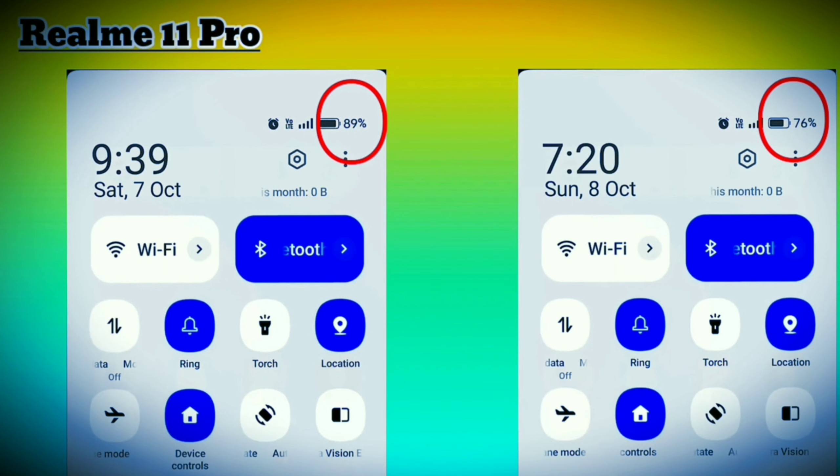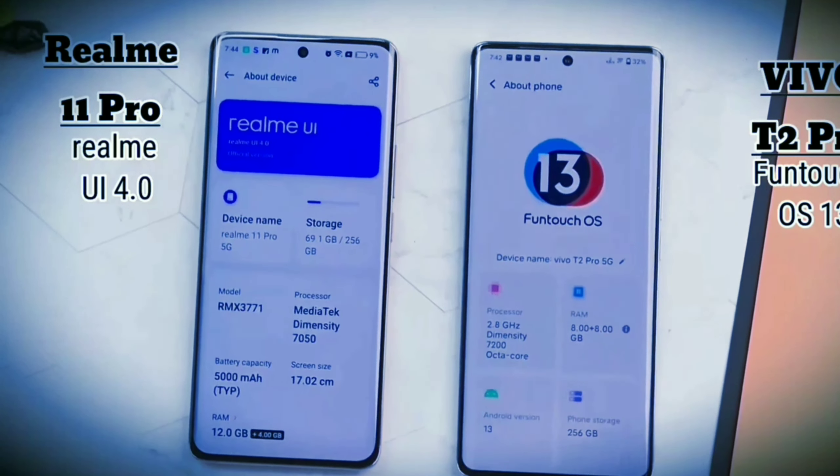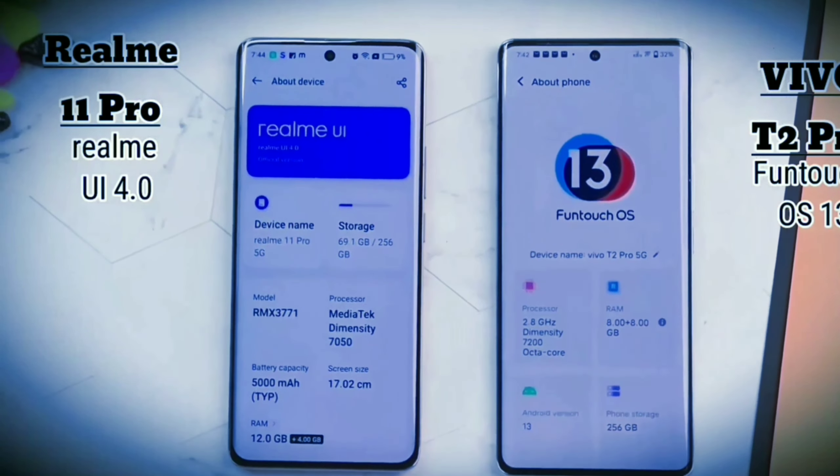You can see Realme at 10-11 percent advantage in charging over Vivo. Vivo runs Funtouch OS, while Realme runs Realme UI. Both are Android 13-based, and both smartphones come with some bloatware.